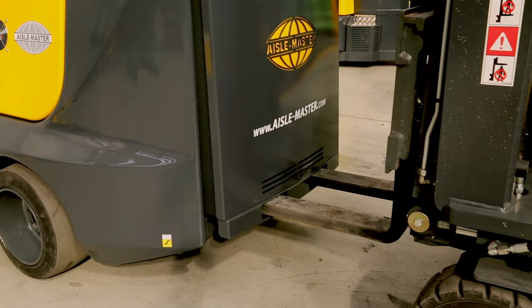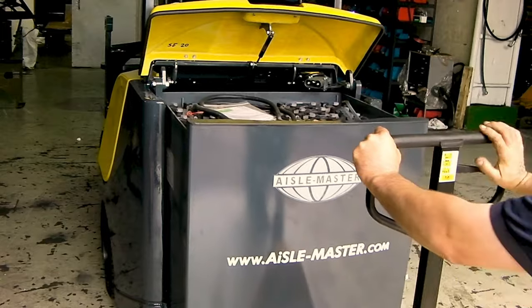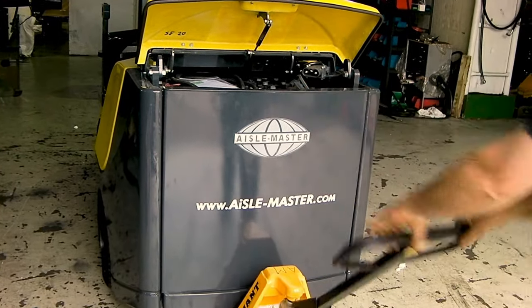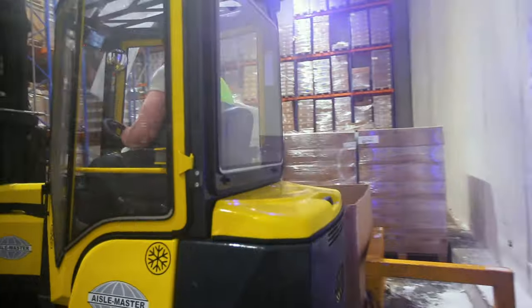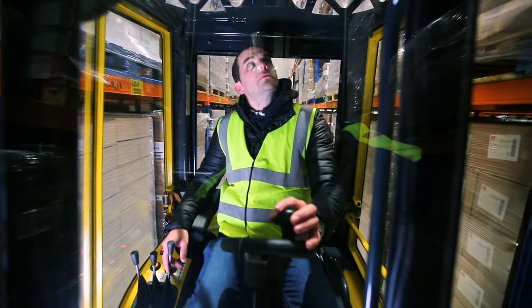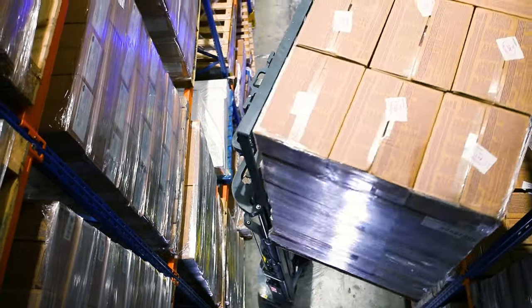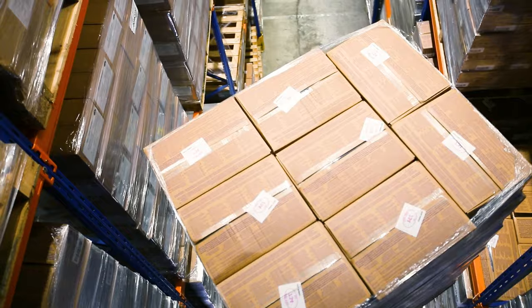For heavy shift work, the battery on the electric models can easily be changed over by using another forklift or pallet truck. In cold store applications as low as minus 35 degrees, we offer a fully enclosed heated cabin with heated double glazed polycarbonate windows to prevent condensation.